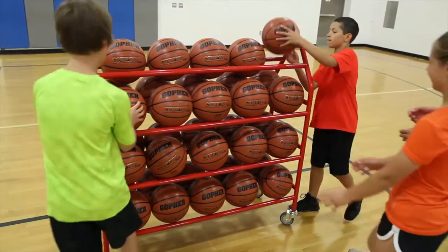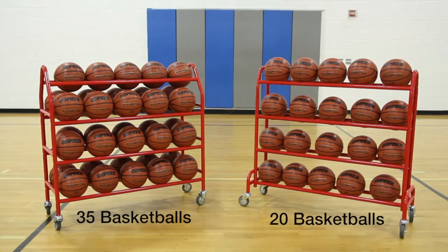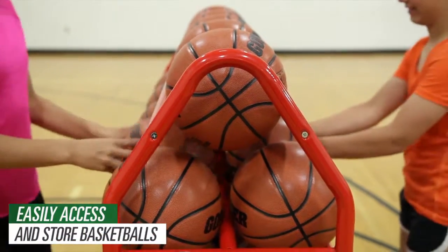Rule the gym with the Titan of basketball storage. Gophers' Titan 20 and 35 ball racks let you easily access and store basketballs in an instant from any side of the rack.